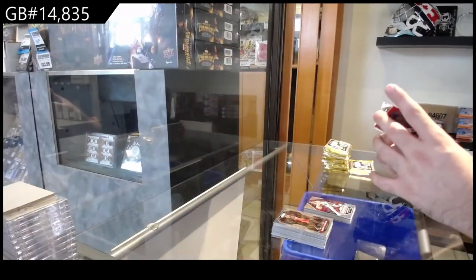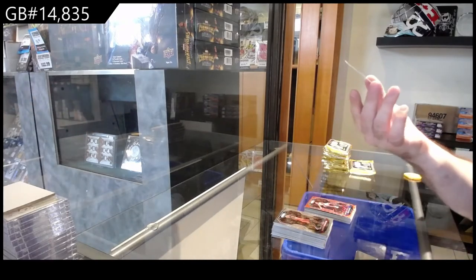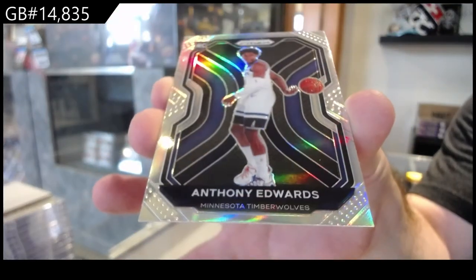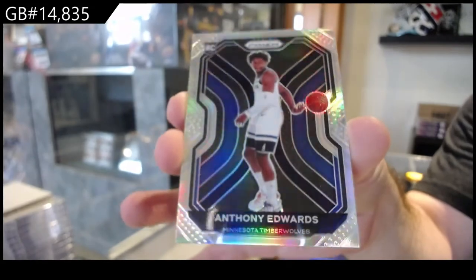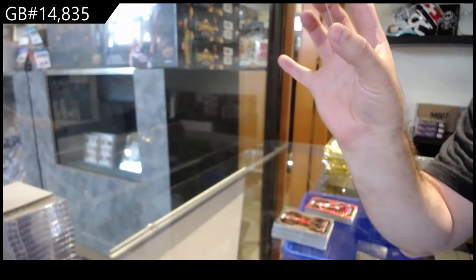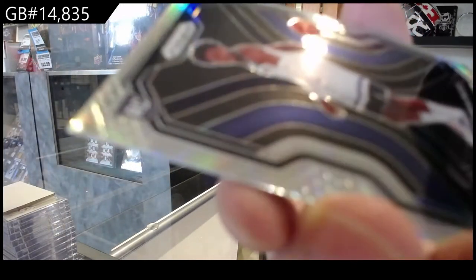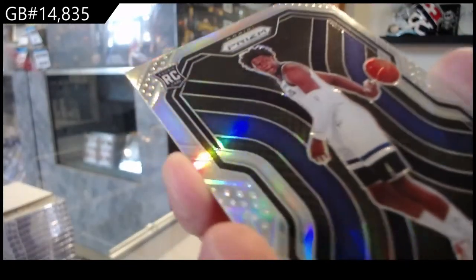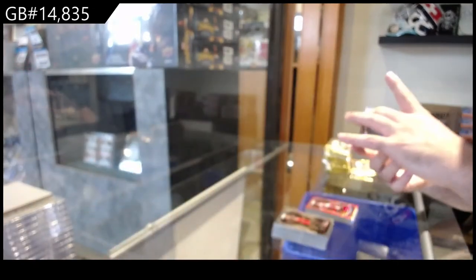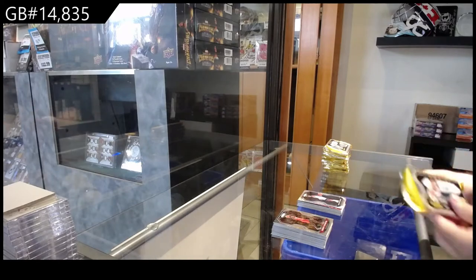This is a red number 2 — it's not numbered. And a silver of Anthony Edwards for the Timberwolves. Highly, highly recommend getting that graded. It doesn't look too bad. I don't know if there's a mark in the middle — I don't know if that's part of the card or not. Prisms normally get 8.5s or 9s, but holy geez, I would get that one done. Whoever's got Minnesota — I believe that's a pretty damn big one.